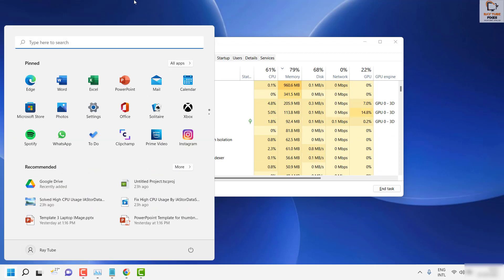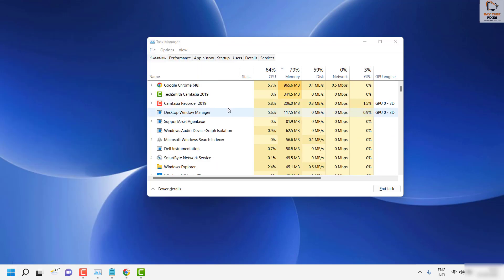Once it relaunches, try clicking on the Start Menu and see if it works. If it works, you don't have to try the next step.